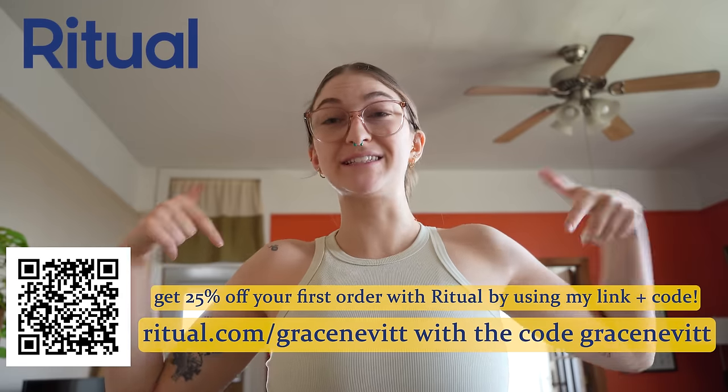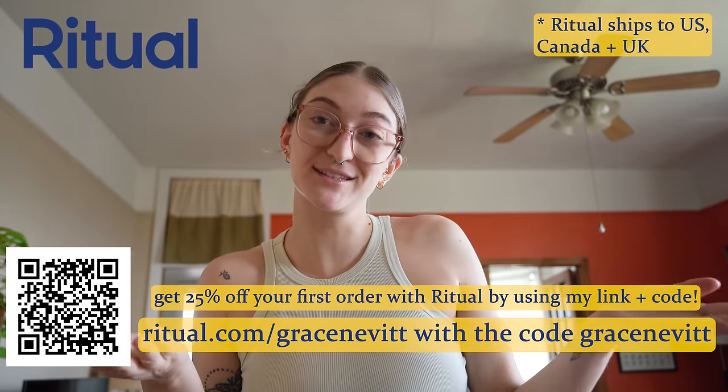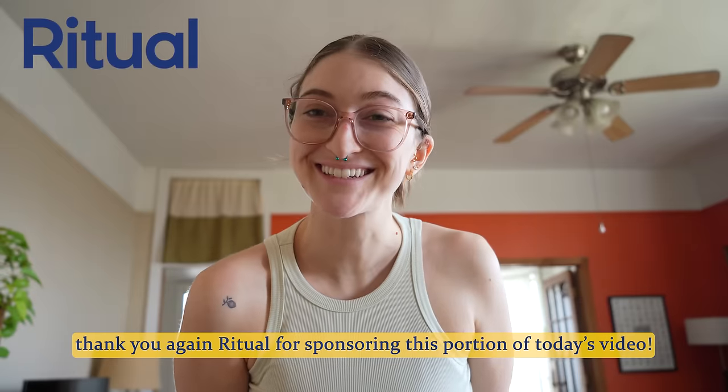It's different from any other probiotic I've taken — it has all different strains and is more all-encompassing. I can definitely tell the difference; it just feels stronger and more effective. So if you're looking for a new probiotic, I highly suggest trying Ritual. They have a great thing where if you don't like it within the first 30 days, the first order is on them. I also have a 25% off discount code if you use my link, ritual.com/gracenevitt, which I'll put in the description. Thanks to Ritual for sponsoring today's video.